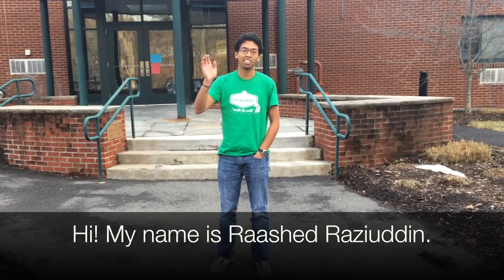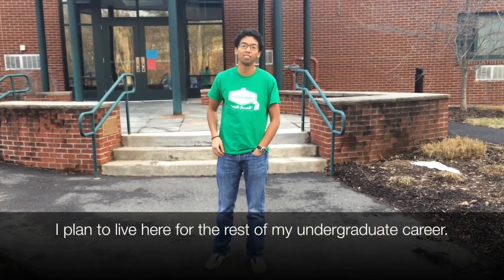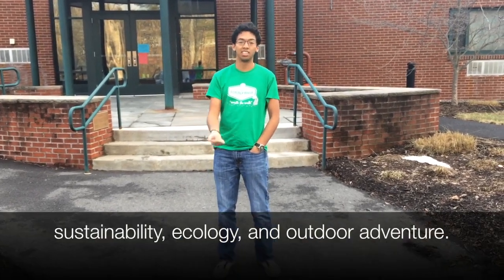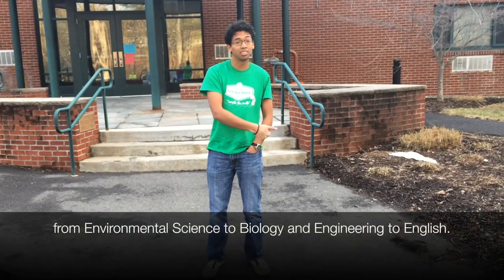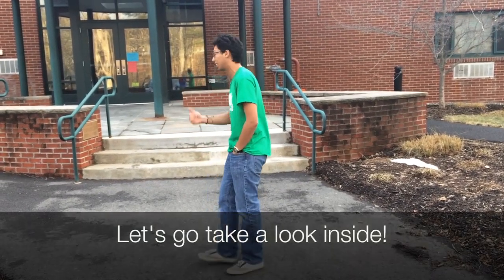Hi guys, my name is Rosh Rezi Dean and I have lived in the Ecology House for two years now and I plan to live there for the rest of my undergraduate career. It's a program house centered around ideas of sustainability, ecology, and outdoor adventure. It's open to all majors from environmental science to biology and engineering to English. Let's go take a look inside.